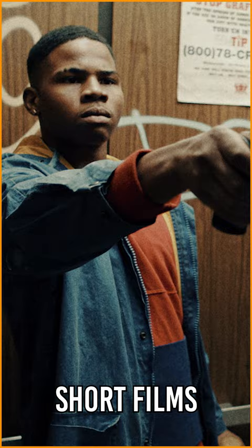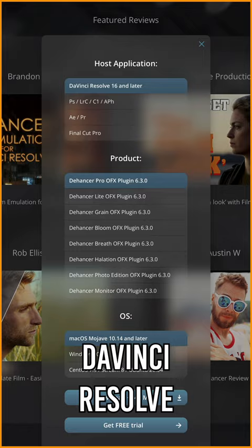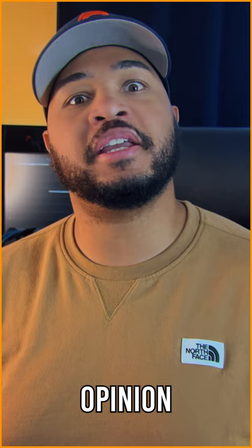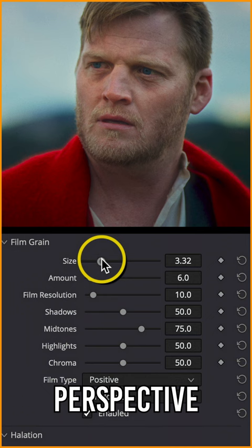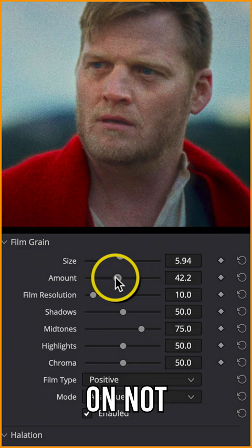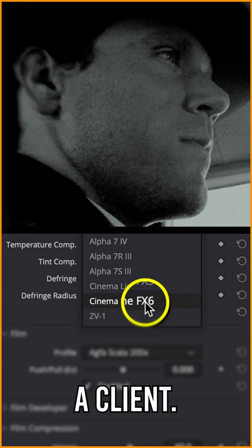I was contacted by the Dehancer team to try out the latest version of their plugin, Dehancer Pro, for the editing application of my choice, which is DaVinci Resolve, and give an honest opinion of how I feel about the plugin. And so that's basically what this video is going to be — my perspective of using Dehancer Pro on not just a project that I directed, but also a project that I recently completed for a client.